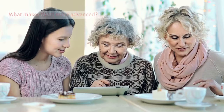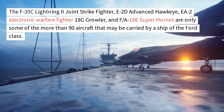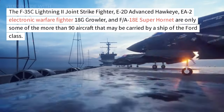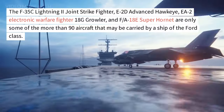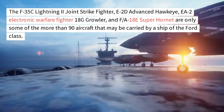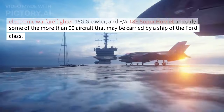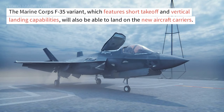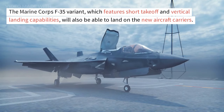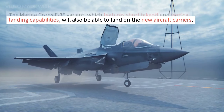What makes them more advanced? The F-35C Lightning II Joint Strike Fighter, E-2D Advanced Hawkeye, EA-18G Growler electronic warfare fighter, and F/A-18E Super Hornet are only some of the more than 90 aircraft that may be carried by a ship of the Ford-class. The Marine Corps F-35 variant, which features short takeoff and vertical landing capabilities, will also be able to land on the new aircraft carriers.